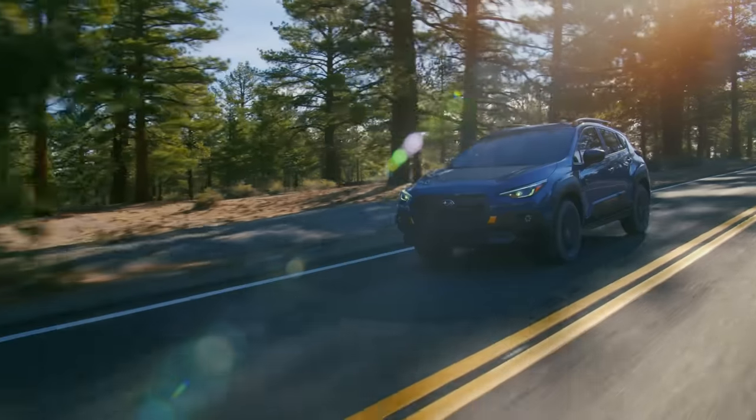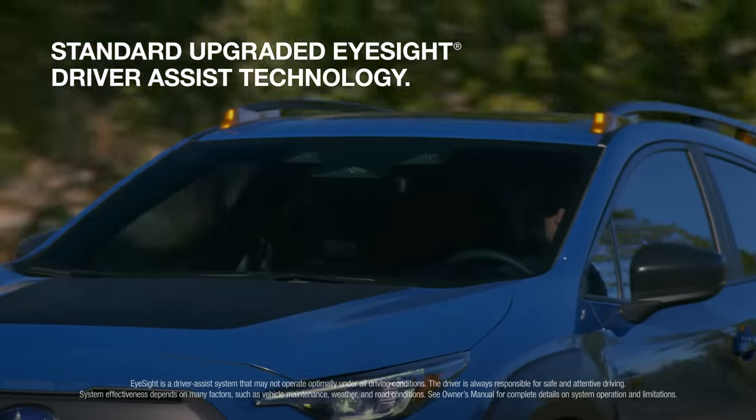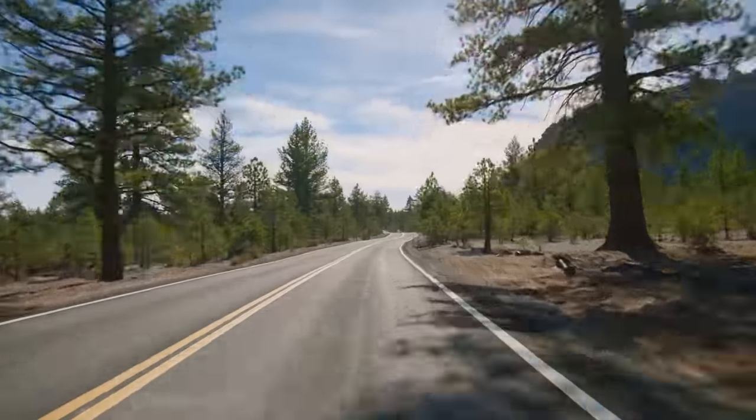The standard upgraded Subaru EyeSight driver assist technology provides an extra set of eyes on the road for added safety.